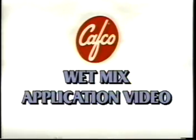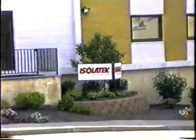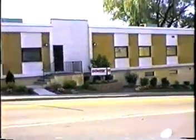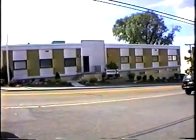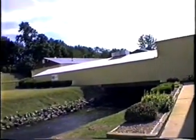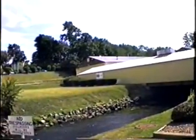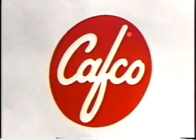Since 1875, Isolatek International has been providing quality materials to the building construction industry. Our dedication and experience has led to the development, manufacture, and promotion of a complete line of CAFCO passive fire protection products. CAFCO spray applied fire resistant materials continue to account for the majority of promotional and sales efforts.